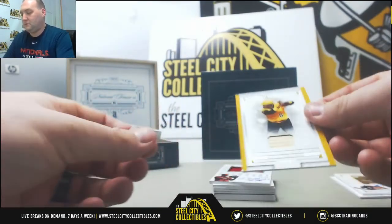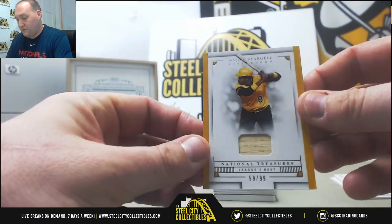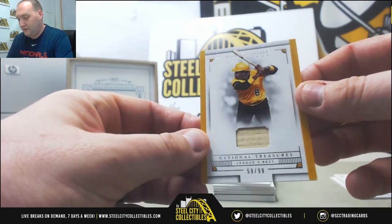Another Pirate up next: Willie Sturgill, game-use bat piece, 59 out of 99.